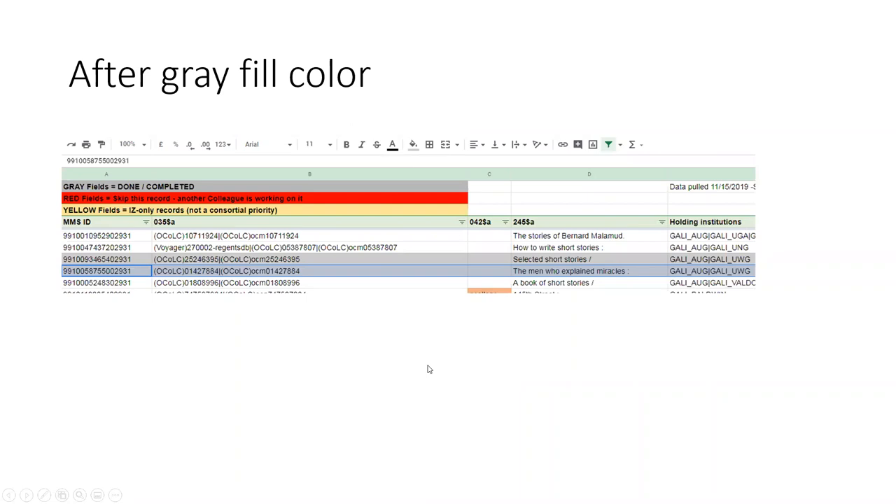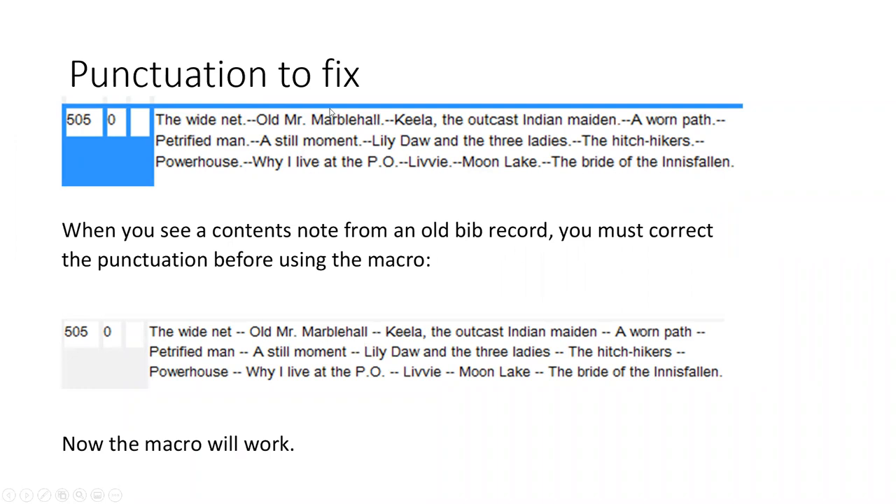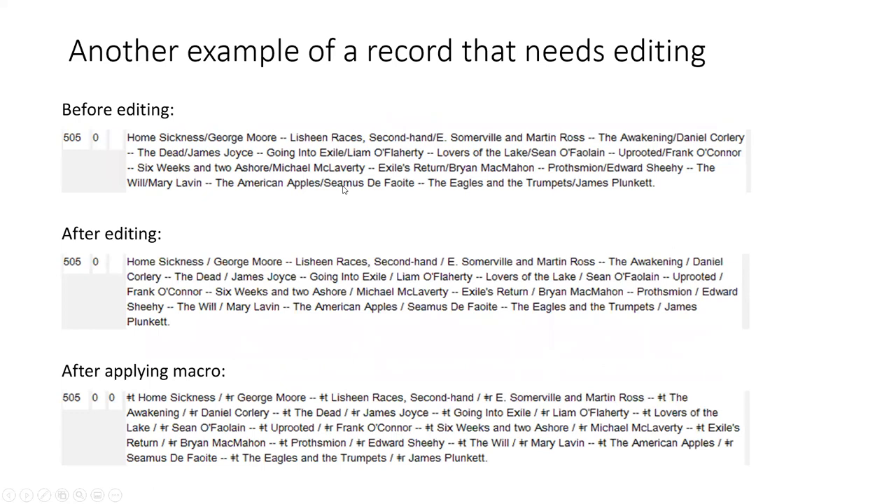As a cataloger you know the basics are not always what you find — it can get more complicated. A common situation is punctuation that needs fixing. When you see a contents note from an old bib record, you must correct the punctuation before using the macro. Have space, hyphen, hyphen, space between titles, and always have space, forward slash, space if you have a statement of responsibility. Then the macro will work. Here's an example of a record that needed editing: before editing it didn't have those spaces; after editing, I added the needed spaces, then applied the macro.